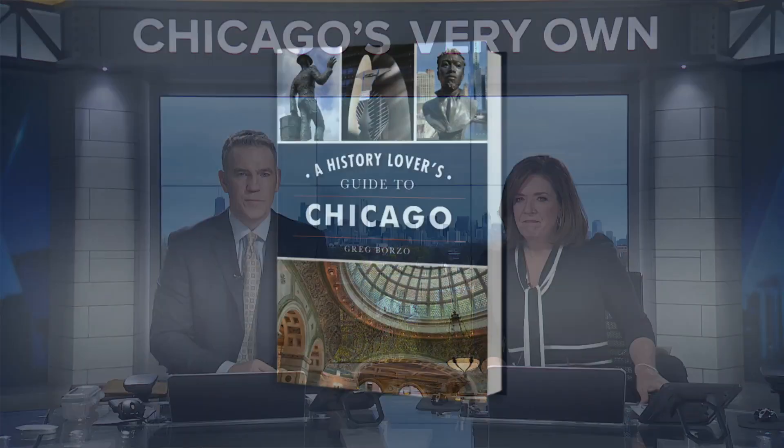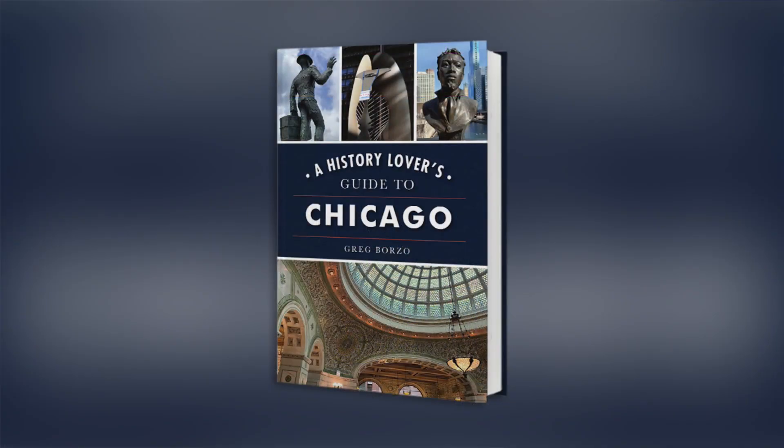Chicago has plenty of historical sites to offer, but some of them are not as well-known as others. In his new book, 'A History Lover's Guide to Chicago,' Greg Borzo tells the stories behind some of the city's hidden historical sites. And Greg is with us to tell us more.